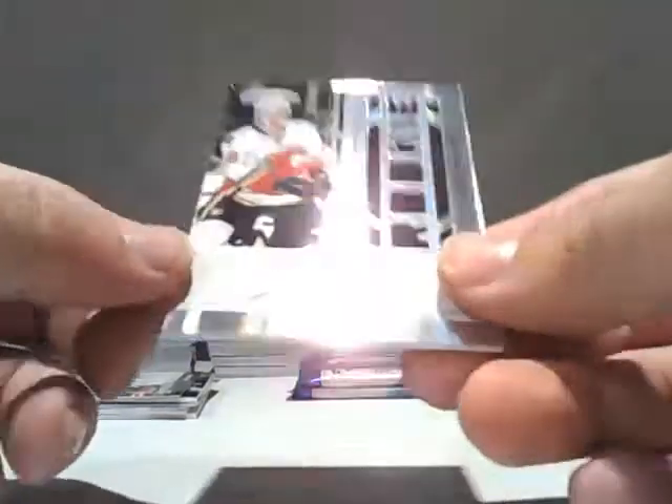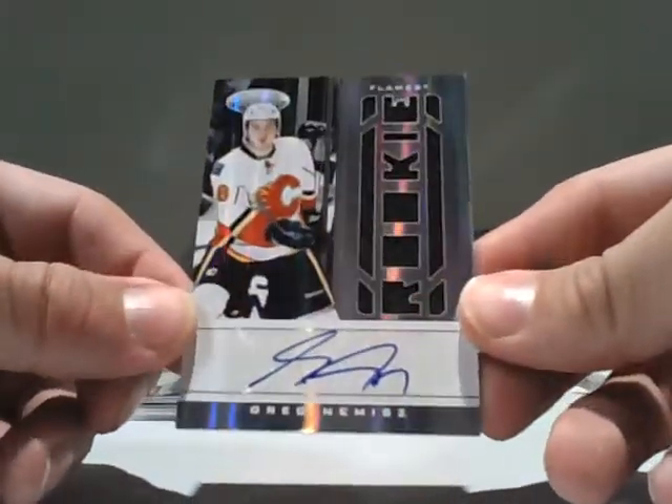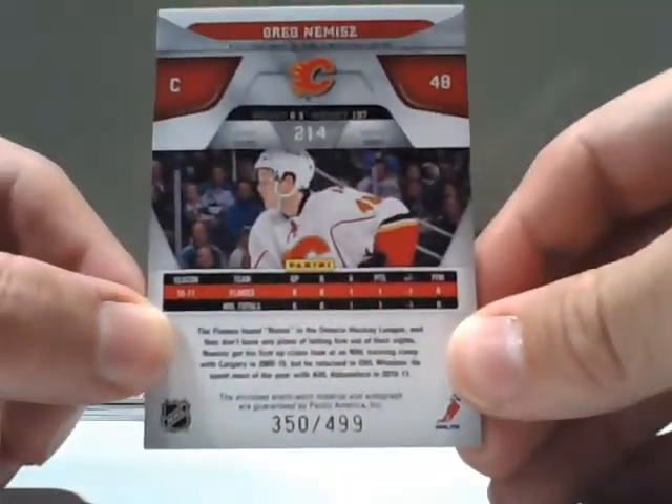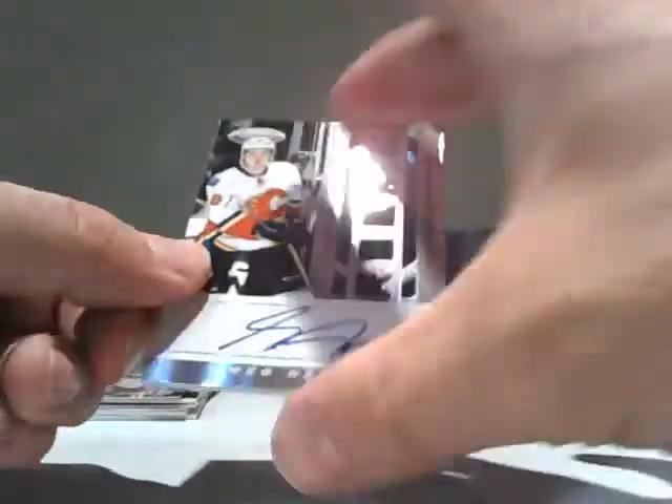For the Calgary Flames — that's cool — Greg Nemish, rookie auto die-cut jersey out of 499. Greg Nemish for the Calgary Flames.